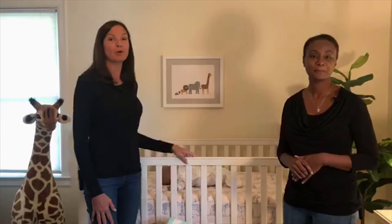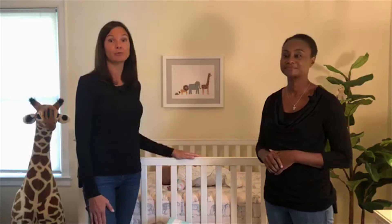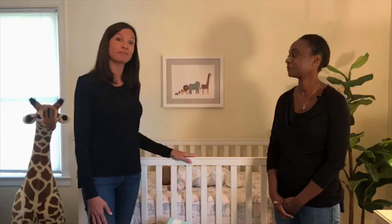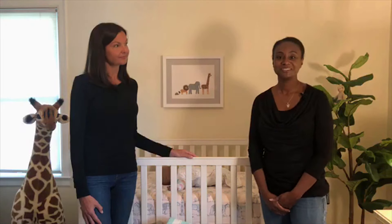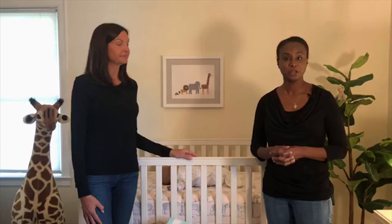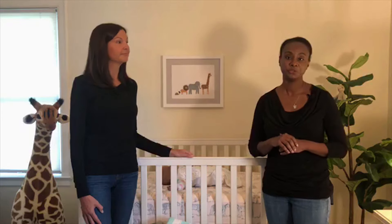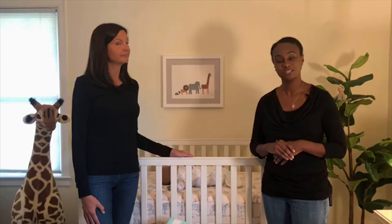The key things to remember are: always place your baby on its back to sleep in their own sleep environment like a crib, portable crib, or bassinet. Make sure you remove all soft and loose objects from the crib, and if you can, keep your baby in the same room as the caregiver for at least the first six months. That is all we wanted to share with you today — thank you for joining us. If you have questions, please type them in the chat box. For more information, please go to cdc.gov/SIDS.